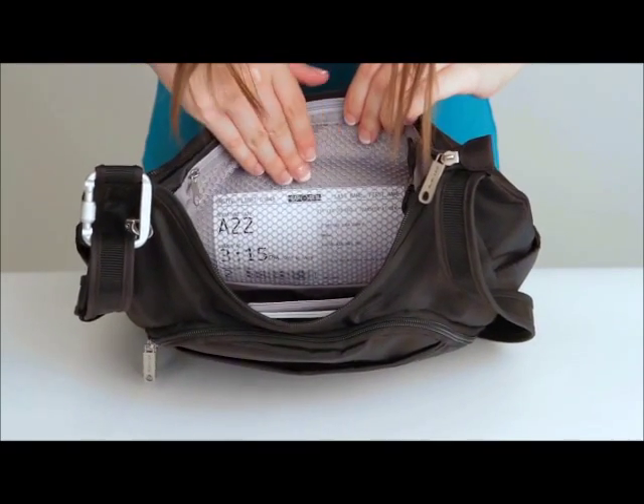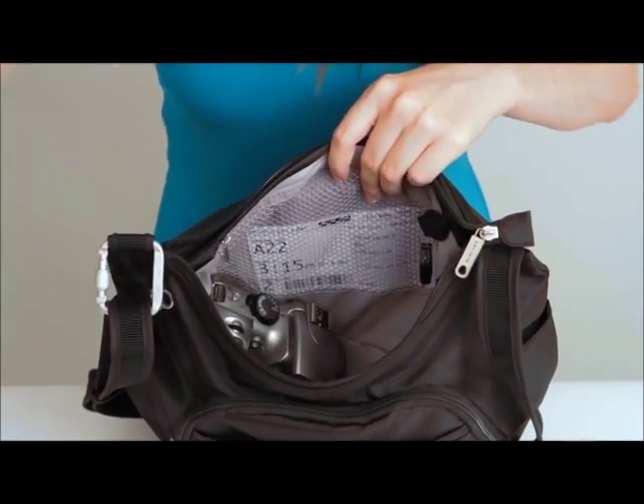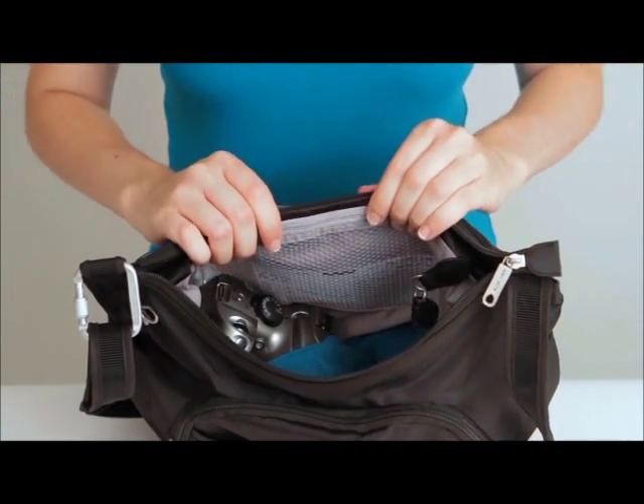In addition to the card and passport slots, there is also a zippered mesh pouch great for travel documents. As you can see, there is plenty of space left over for a camera and even a light jacket, and the removable LED light keeps you from fumbling in the dark.